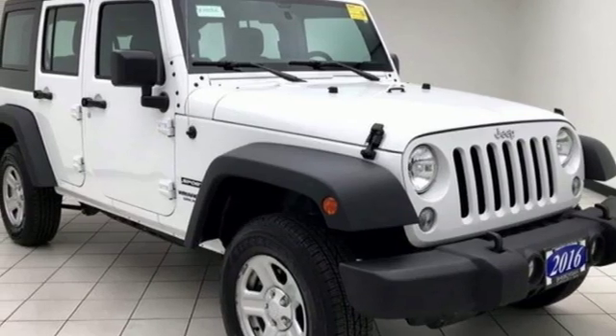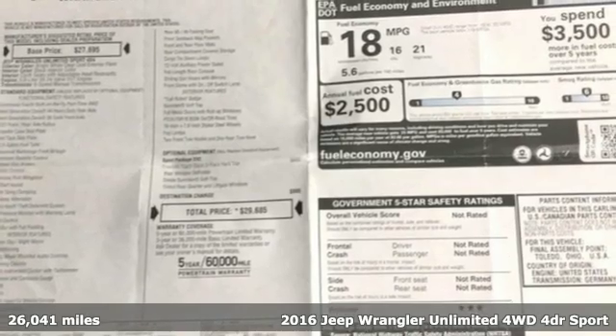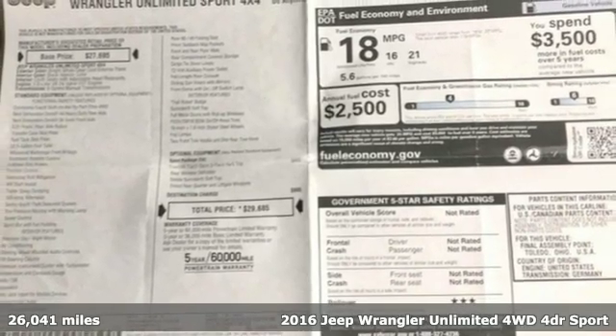It's a certified 2016 Jeep Wrangler Unlimited. Everywhere you want to go, anything you want to do, Jeep takes you there.